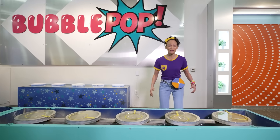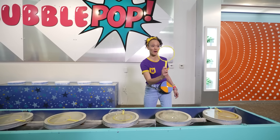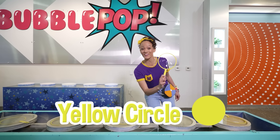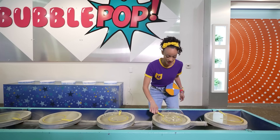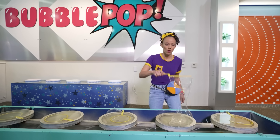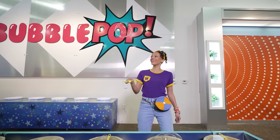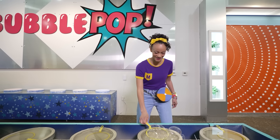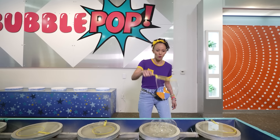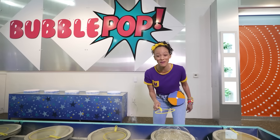Whoa, look! Even more bubbles! Whoa, but check out this bubble wand — it's a big yellow circle, one of my favorite colors. See if I can make a bubble. Whoa! I caught it! Do it again. Whoa! That was a big bubble!